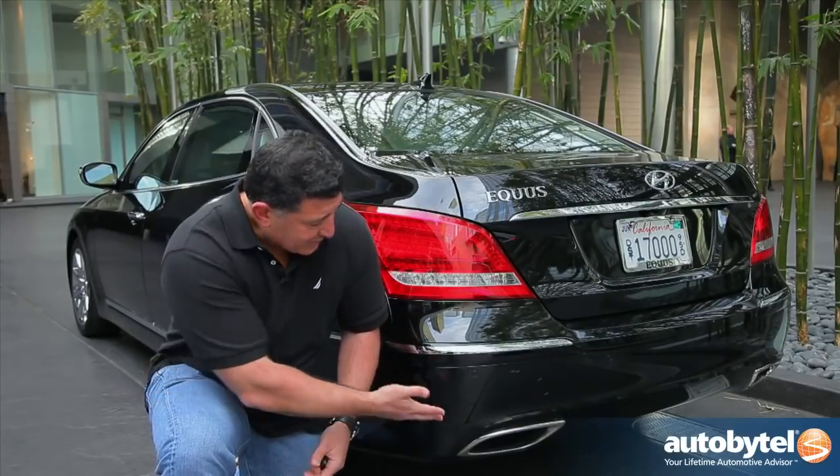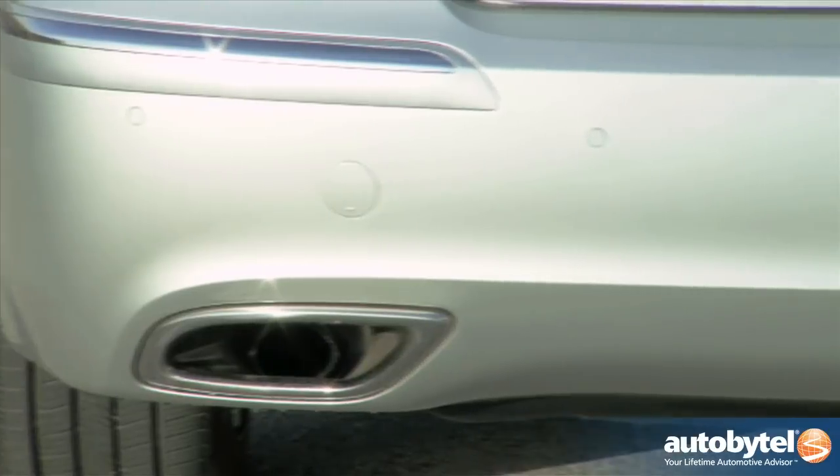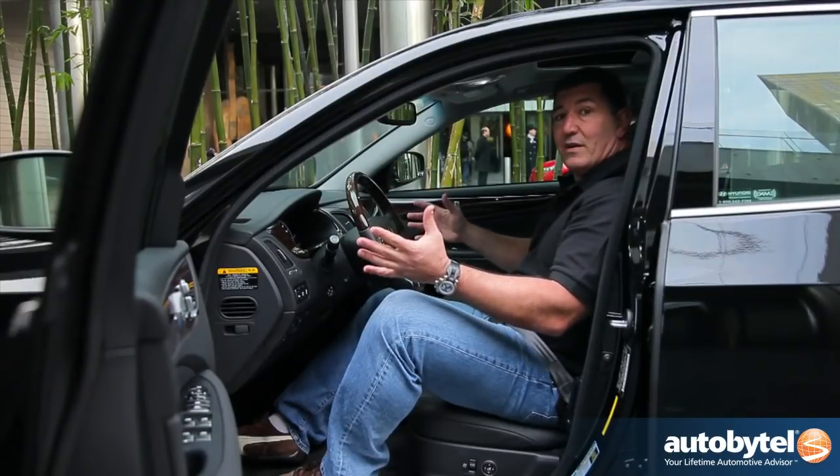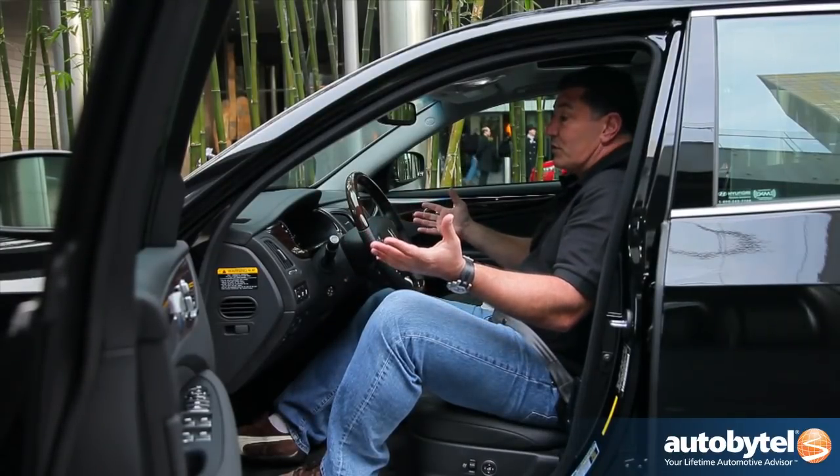Hyundai has gone through great lengths to shed the image that their cars are boxy or not very design-oriented. For example, this exhaust is integrated into the rear bumper, much like you would expect from high-end cars from Germany and Japan.